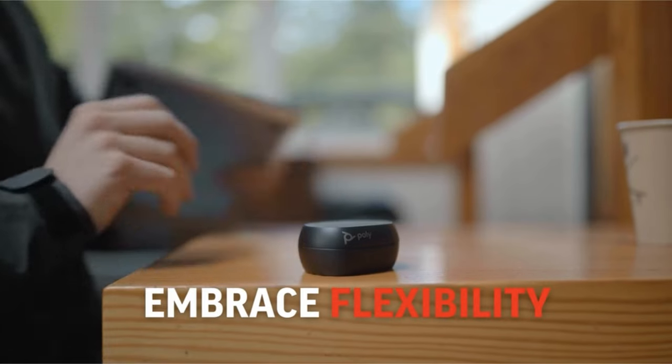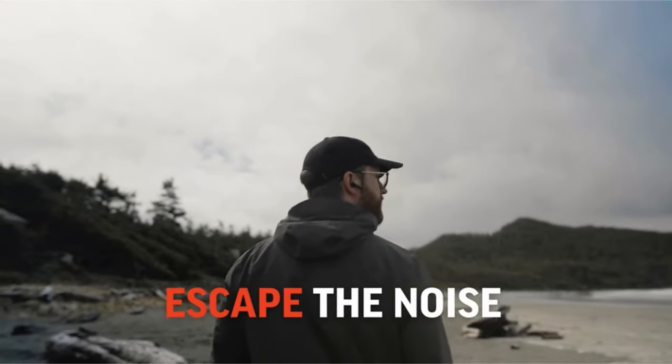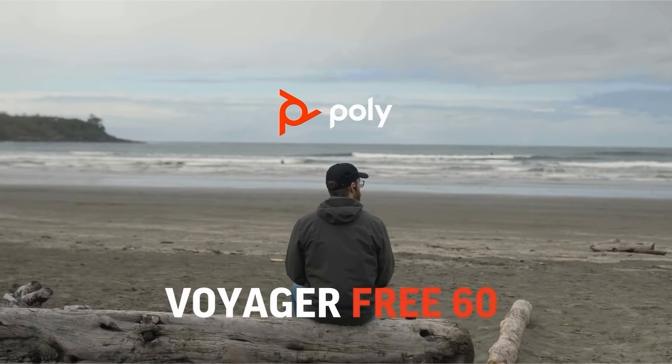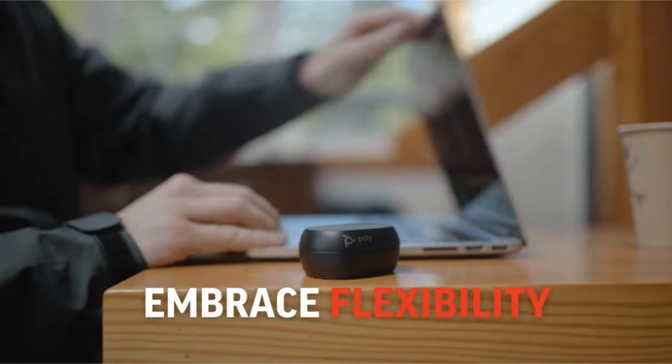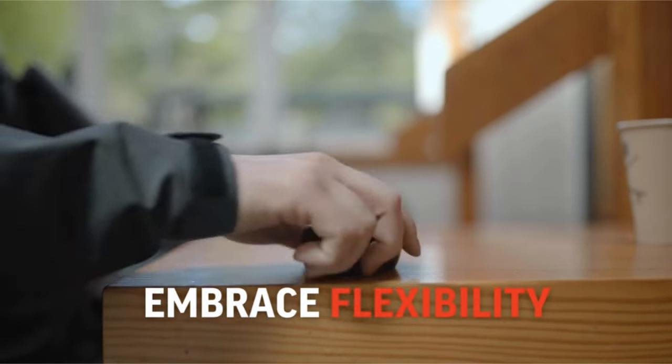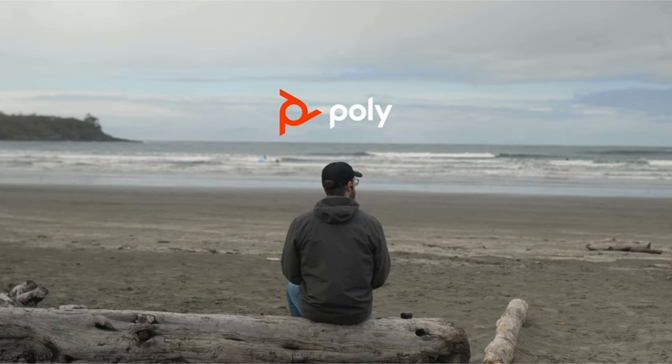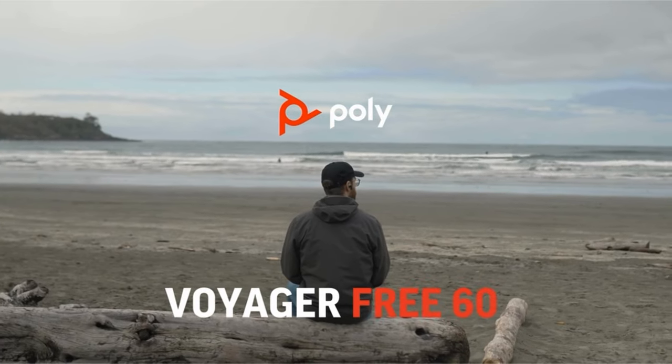Using the touch display, you can control your earphones and check the charge level. The kit contains a charging cable, left and right earbuds with ear tips (S/M/L), a 3.5mm audio input cable, a USB-C BT700 Bluetooth adapter, a USB-C to USB-A adapter, and a Smart Charge case. It is compatible with key platforms such as Zoom, Microsoft Teams, and Google Meet.